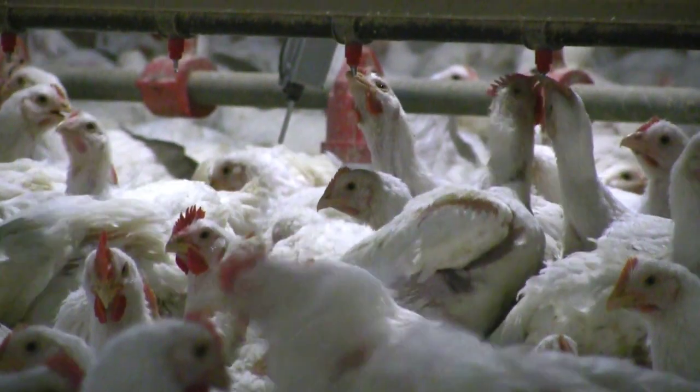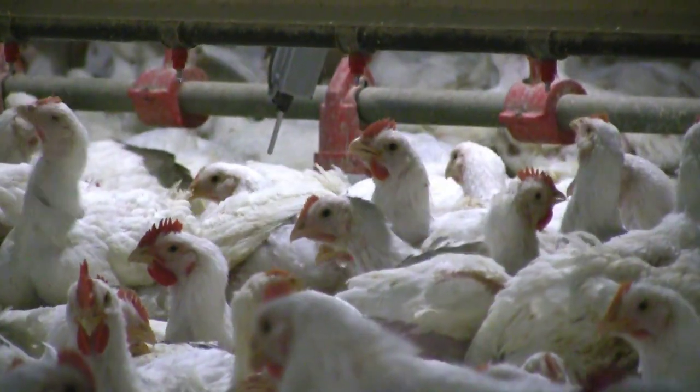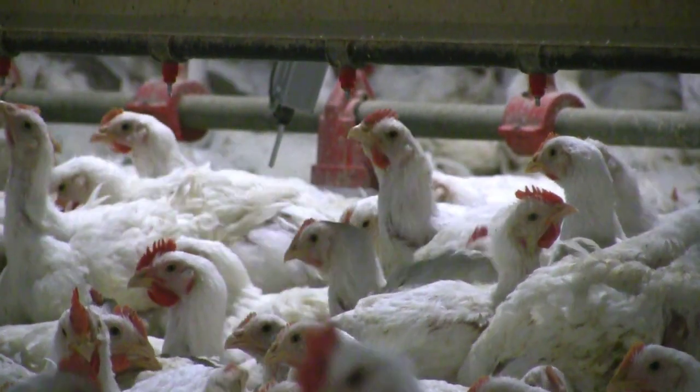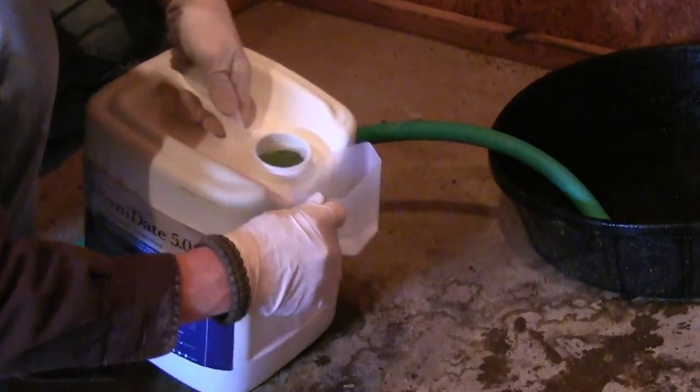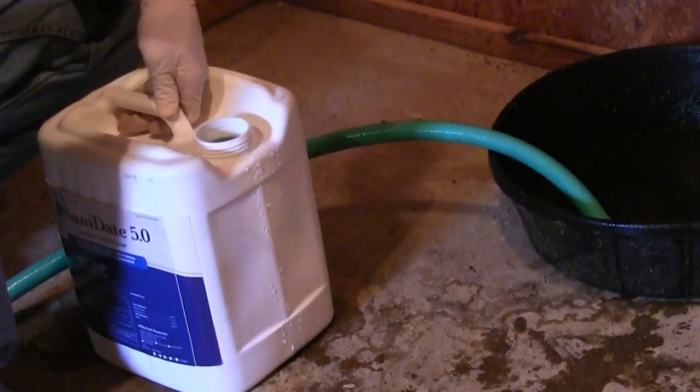In today's world of no antibiotics ever, the quality of your poultry drinking water is of paramount importance. BioSafe Systems has conducted numerous on-the-farm trials showing that Sanitate 5 as a continuous treatment for poultry water will provide the following benefits.